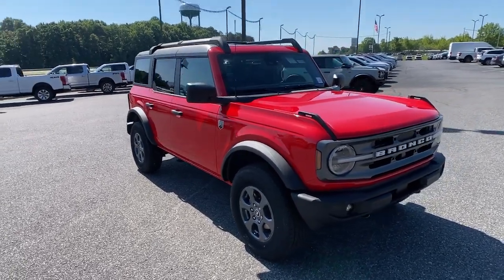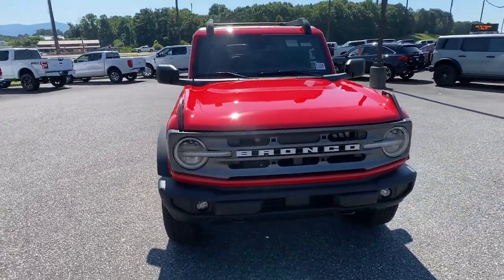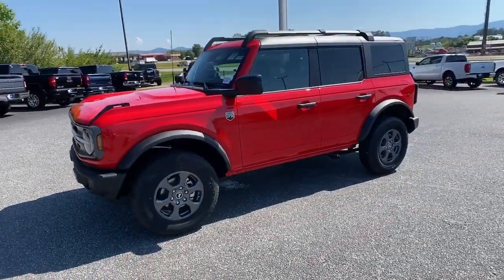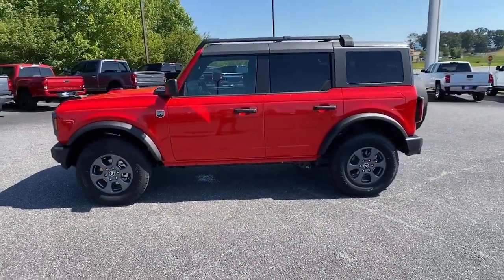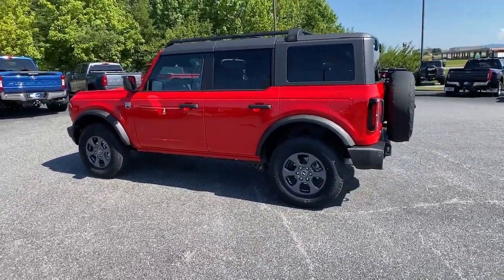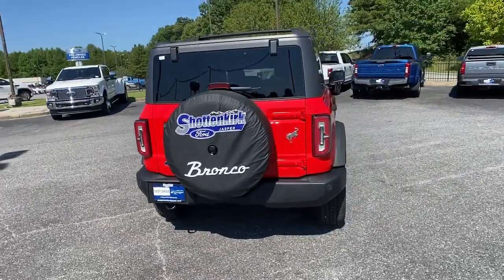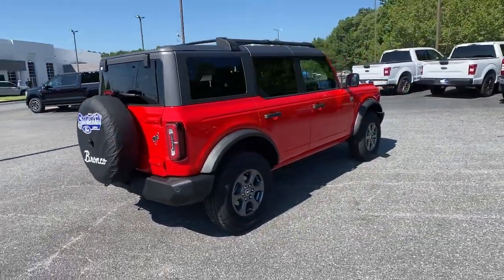Get into the 2022 Ford Bronco. Make the most of every drive when you travel in modern style and comfort. Sculpted lines and a quiet cabin soothe your mind while the latest safety and infotainment tech keeps you secure, focused, and entertained. All you need to do is relax and enjoy the ride.